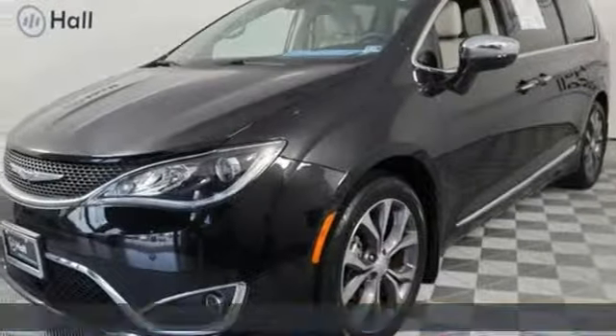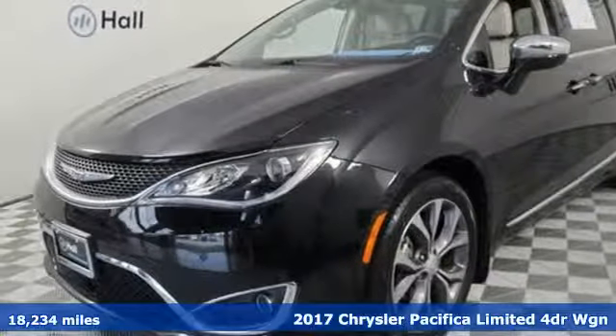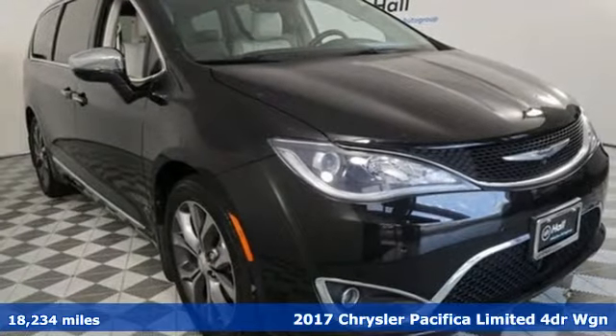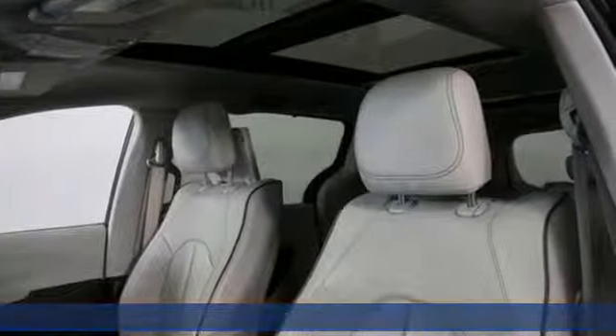Here's a 2017 Chrysler Pacifica. Chrysler, where bold ideas merge with brilliant innovation. You'll look forward to every drive with features like these.